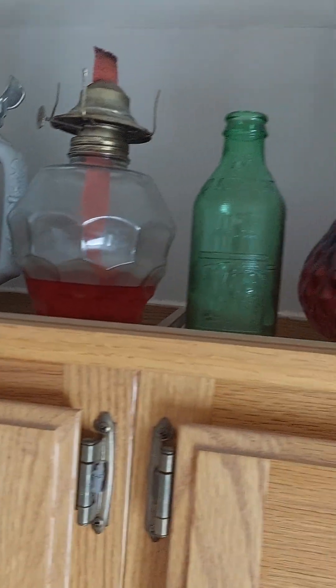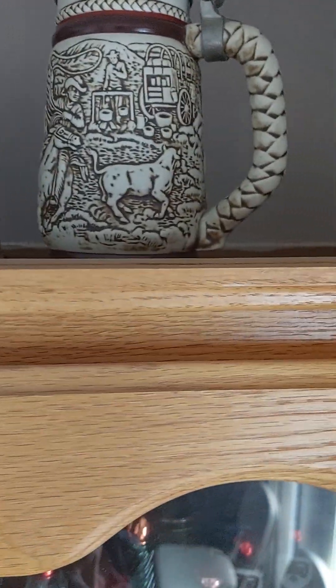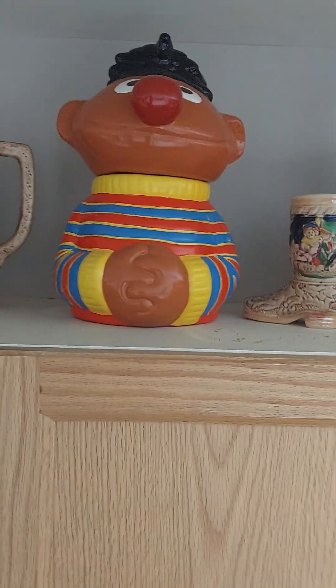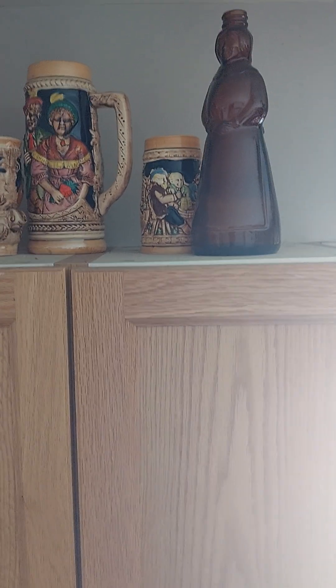I don't know if you can see up there, but there are Avon Steins - real neat looking ones. There's also a big Ernie cookie jar and a Butterworth bottle up there. I don't know why that's up there.